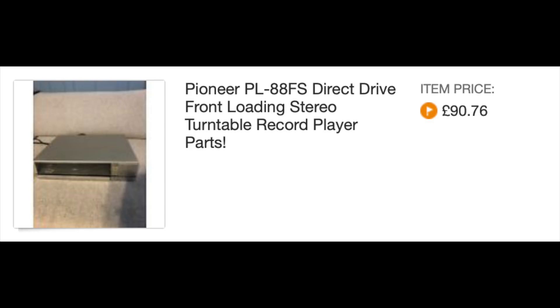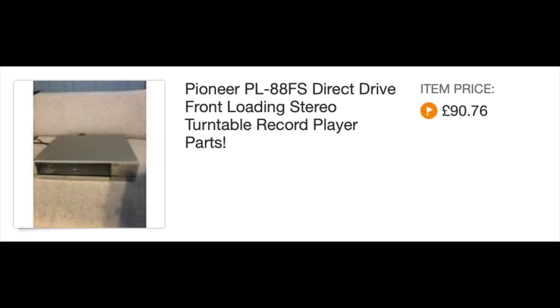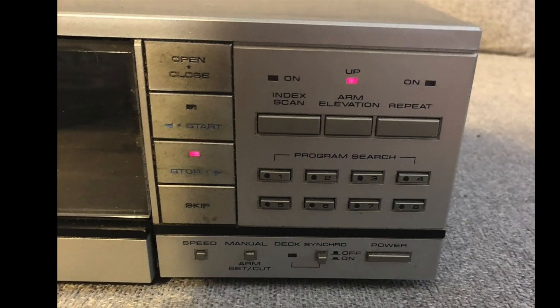I'd been interested in picking up a Pioneer drawer-loading record player for a while, and this one caught my eye because of the price. It was, however, being advertised for parts only. But when looking at the pictures and reading the description, it seemed like the only issue was with the motorised draw mechanism, which wasn't opening. That sounded to me like a very repairable problem — I thought it might just need some new belts.